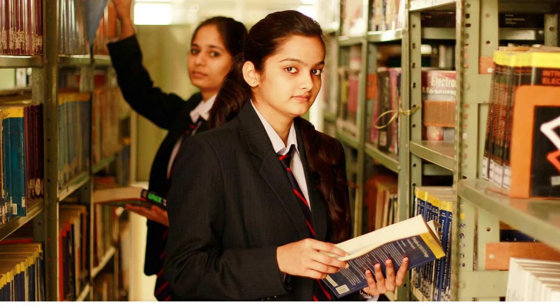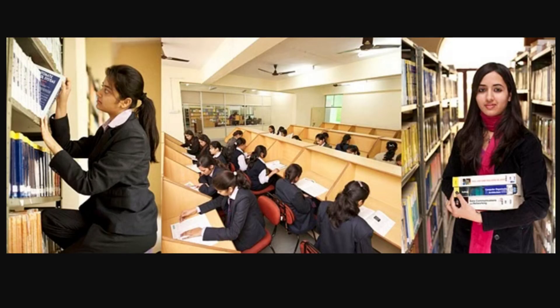Now let's talk about the Central Library of our college. It is one of my favorite places in our college. It has thousands of books and a very peaceful ambience to study.